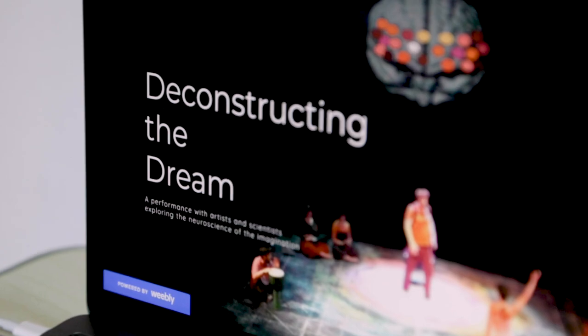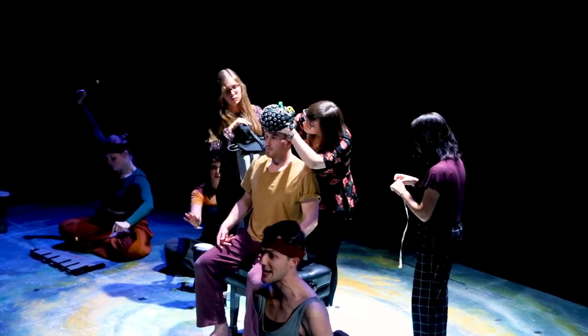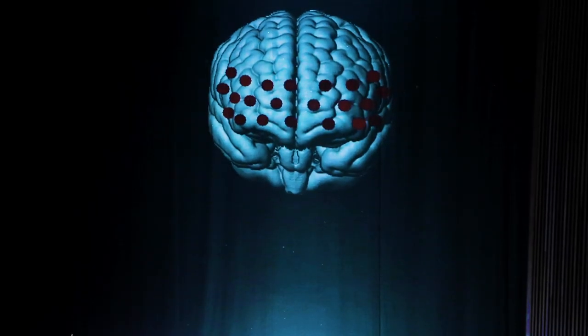Deconstructing the Dream was a sort of ambitious project to try and bring all of these things together, to bring theatre together with neuroscience and wearable computing. And it involved a version of A Midsummer Night's Dream, which was put together by Kelly Hunter of Flute Theatre.